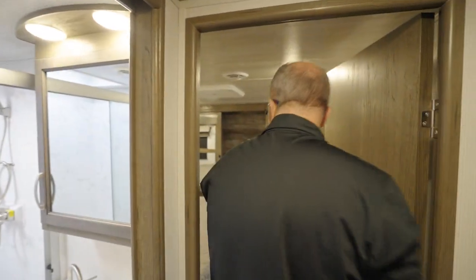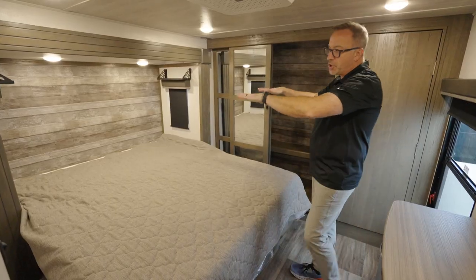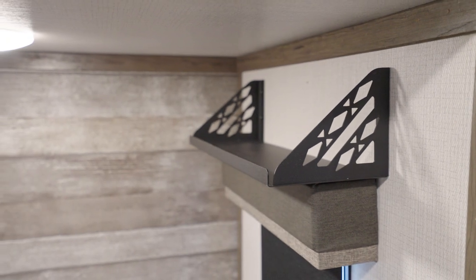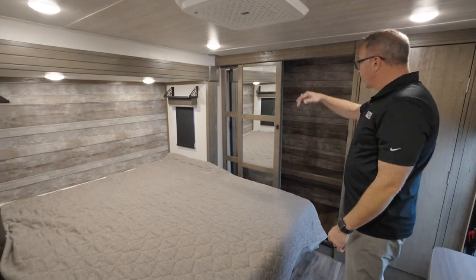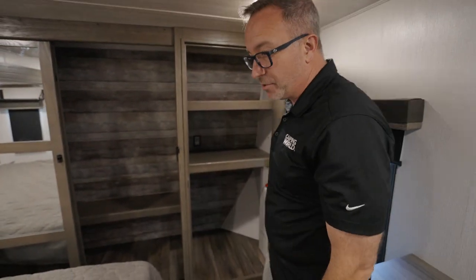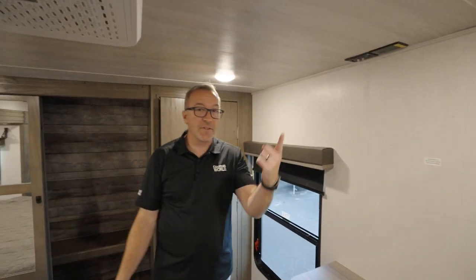Last but not least, a king-size bed nestled in its own slide here in the master. They moved the shelves up top, mounted them above the windows — great space for your cell phone with dual USB charging. There's a mirrored closet up front in the cap, and of course washer-dryer prep, so if you've got the space, bring in the washer-dryer. You've even got the chest of drawers here and an extra-large window. There's also a second AC — 13,500 BTU here in the master, and 15K in the main area.